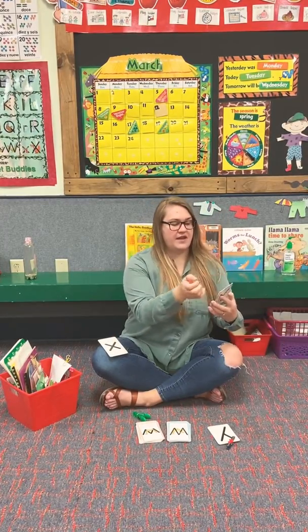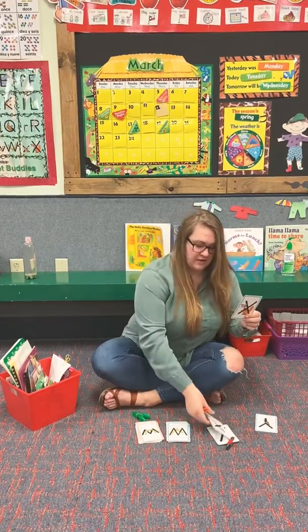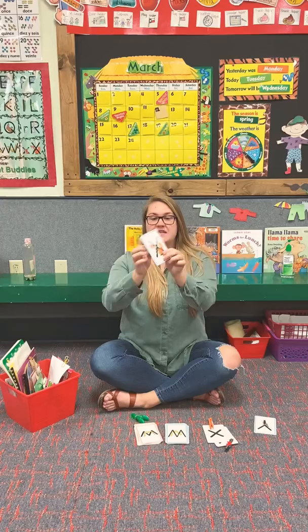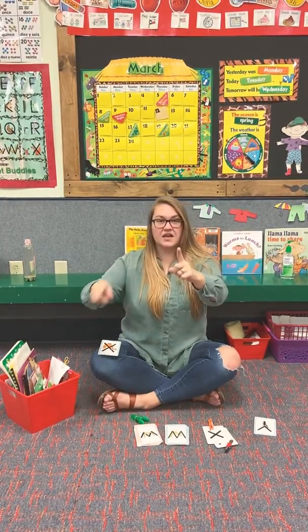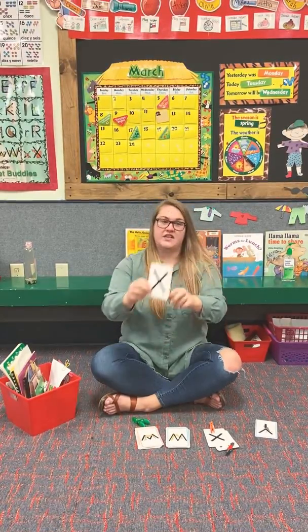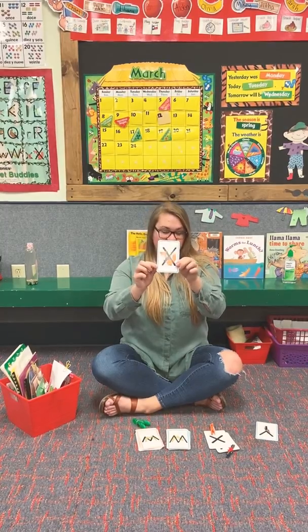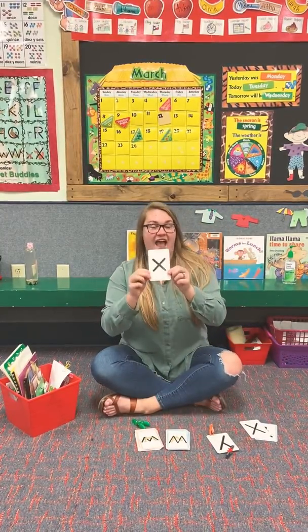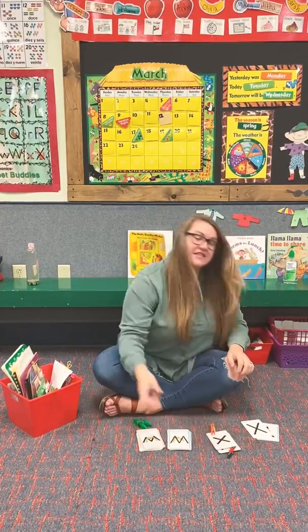All right, let's see if we can find — here we go. This is Xavier Fox and he knits his socks. X, X, X. So this is a capital X and a lowercase x. X, X, X, X, X. You guys are so smart.